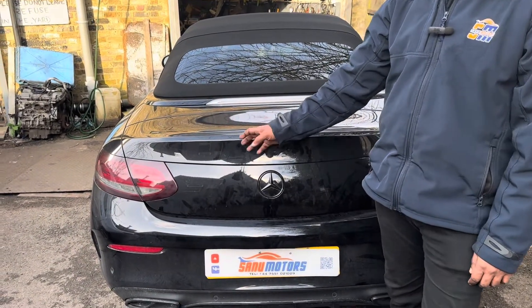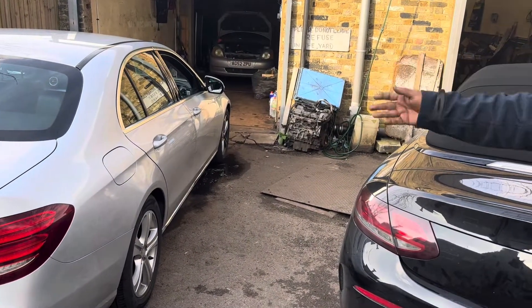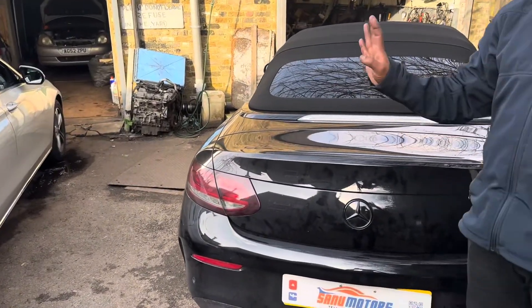Again an AdBlue problem. I already fixed this car before. This car came from 90 miles away, and I'll fix this one.